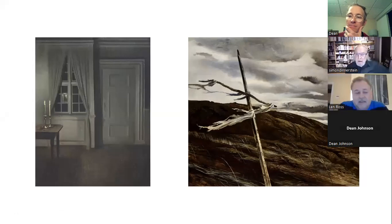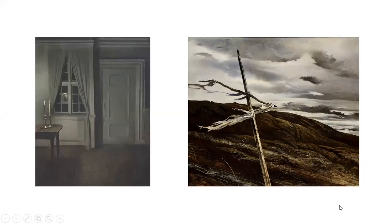Can everyone see that? Yes. So this is Len. Go ahead, Len. On the left, we have Wilhelm Hammershøy's Interior with Two Candles, 1904, oil on canvas, roughly 26 by 21 inches. And on the right, we have Andrew Wyeth's Dodge's Ridge, 1947, egg tempera on fiberboard, approximately three and a half by four feet. A haiku focuses on a brief moment in time, juxtaposing two images and creating a sudden sense of enlightenment. I present to you two visual haikus.